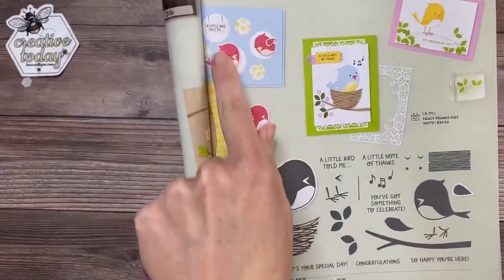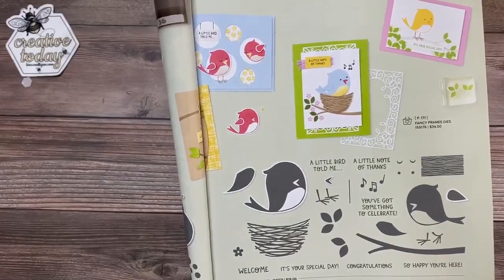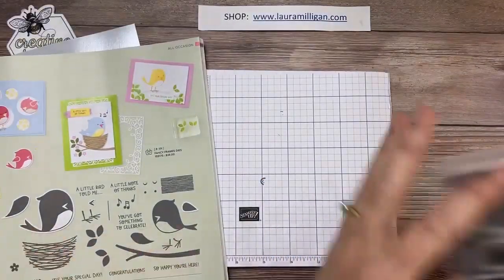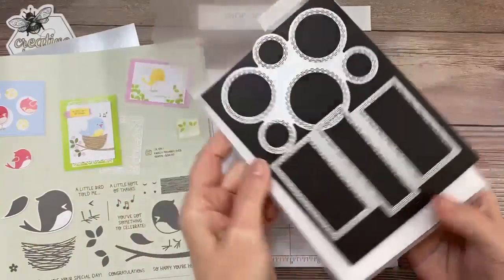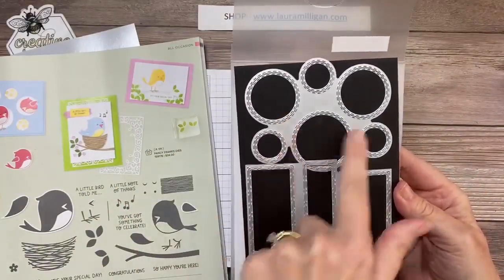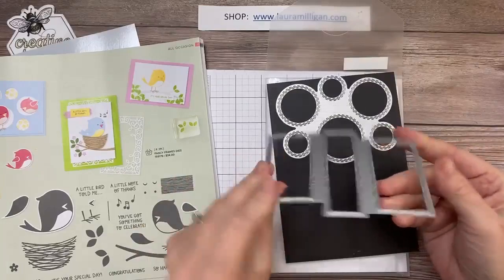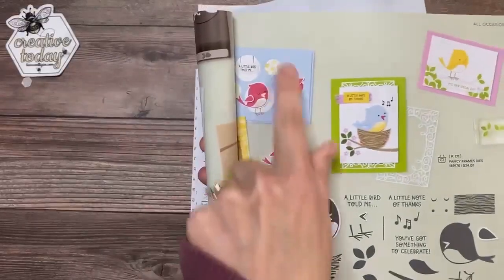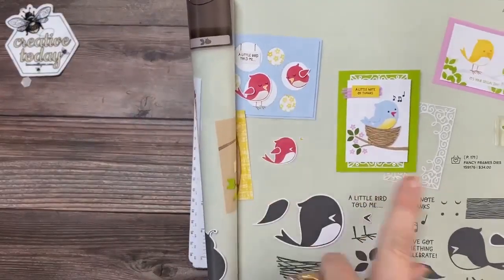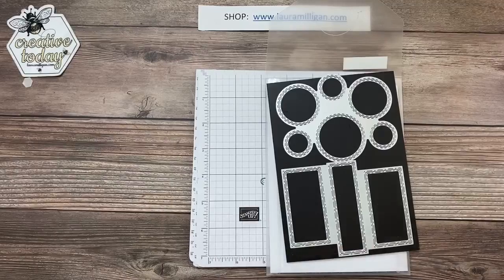My card today uses these circle dies called 'Picture This Dies.' It has a set of two dies — let me show you them. These are not new to this catalog; they were introduced last year. There are two dies: the circle dies and the rectangle dies, and they're all connected, so you just run this through your die-cutting machine and get one large piece. I liked the circles, but I thought I would tweak it a little bit and do something with the rectangular shaped dies.